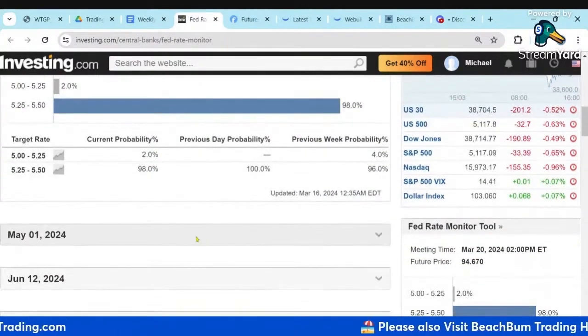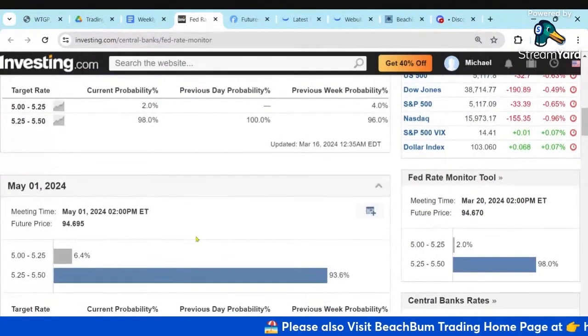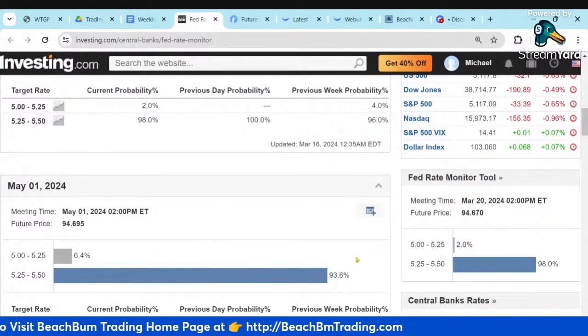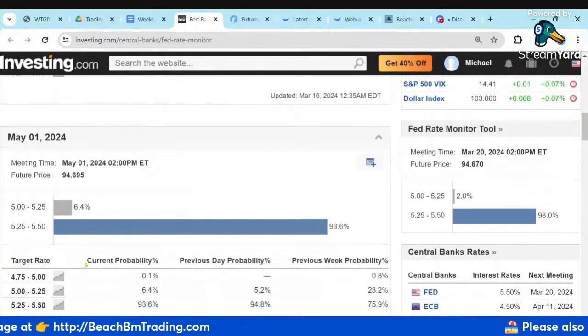Let's go out to May. Now May is 94% no cut, no hike — so holding through May — and we only have 6% of people who still think there's going to be a cut.